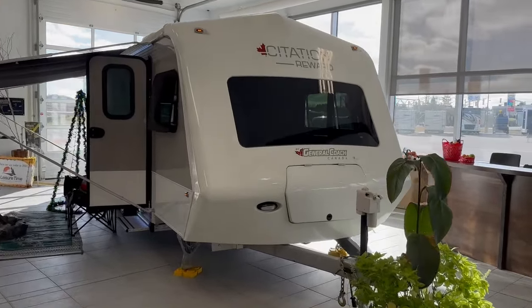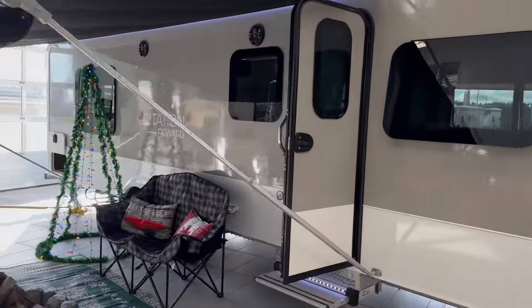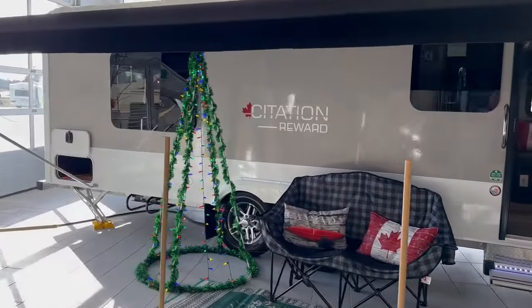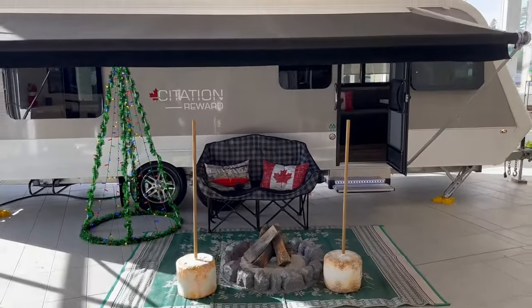Hi folks, Jason here at Leisure Time Sales and we have a treat for you. This is a Canadian-made Citation Reward by our friends at General Coach. Leisure Time Sales, now in its 50th year, has had a relationship with the folks at General Coach for some time and we are very, very excited to have this beautiful unit here in our showroom.